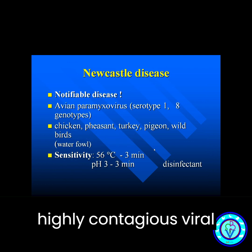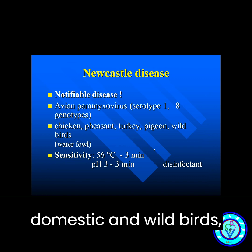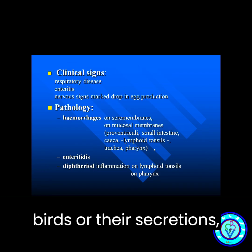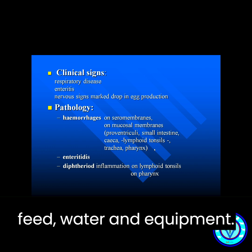Newcastle disease is a highly contagious viral disease that affects domestic and wild birds, particularly chickens. The virus is transmitted through direct contact with infected birds or their secretions, as well as contaminated feed, water, and equipment.